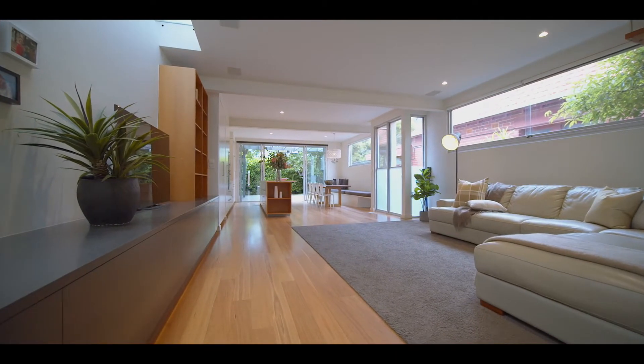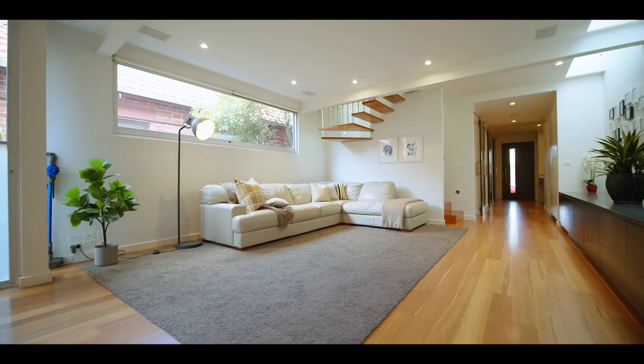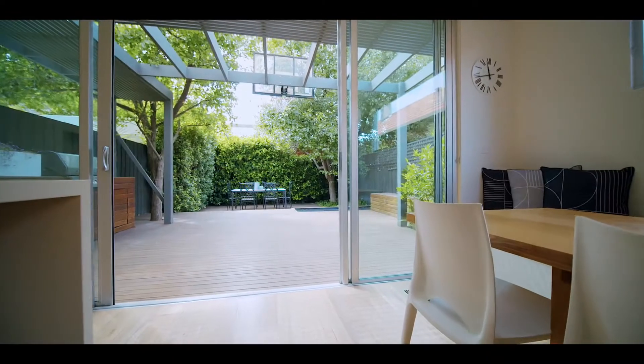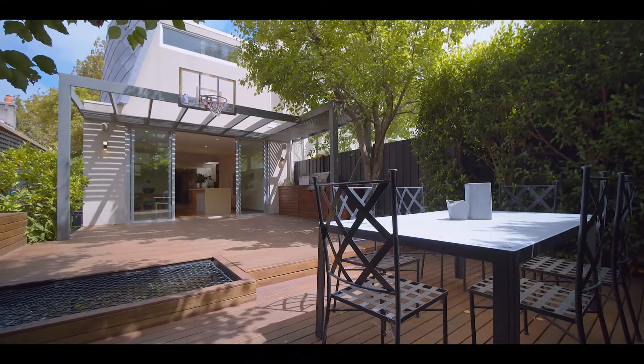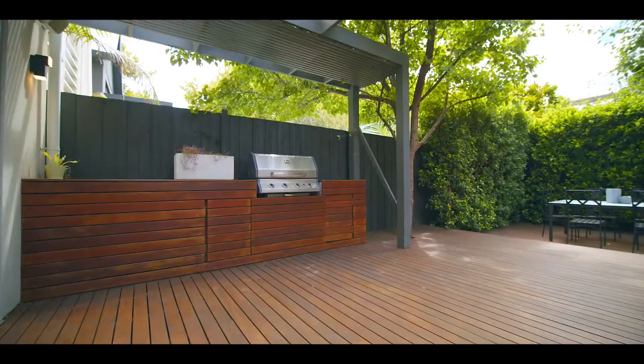The open plan living area extends and feels like it's just going to go on forever. It has that beautiful entertainer's bench and this incredible outdoor oasis — so private, so beautifully established, and what a great entertainer's area.